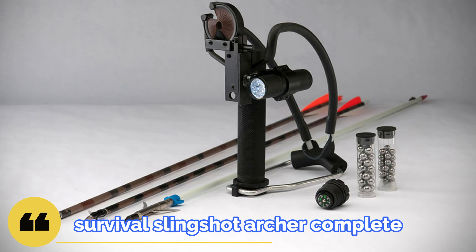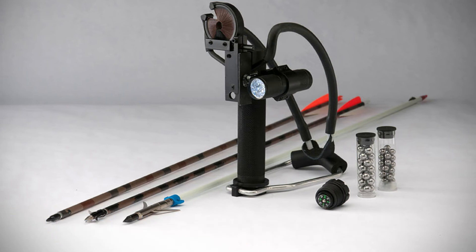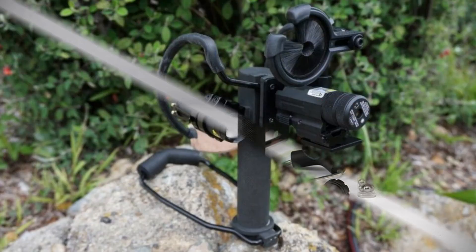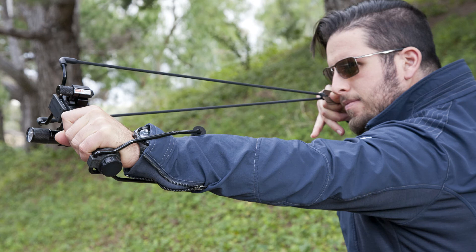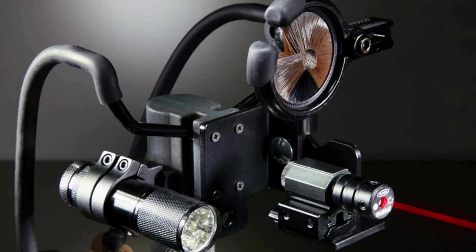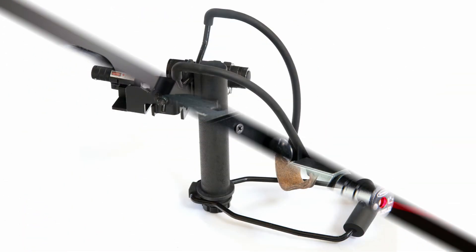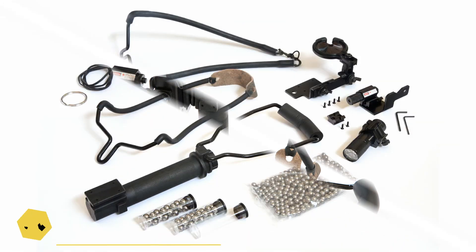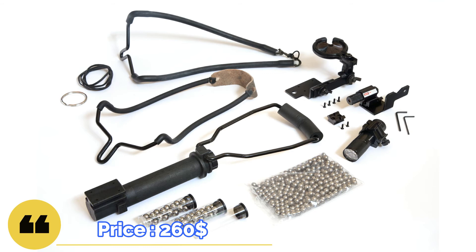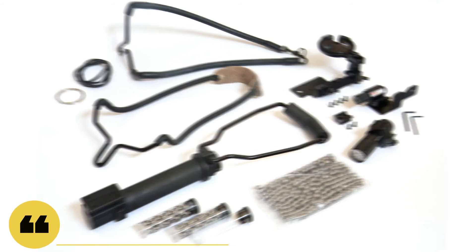Presenting the Survival Slingshot Archer Complete — this is a hunting slingshot designed for survival. It has a specific package attached to the handle, and a flashlight provides an opportunity to hunt in the dark. Another advantage is that thanks to a special attachment, it has the ability to shoot arrows as from an ordinary bow. The price is $260 in standard configuration, with the maximum configuration being even more expensive.